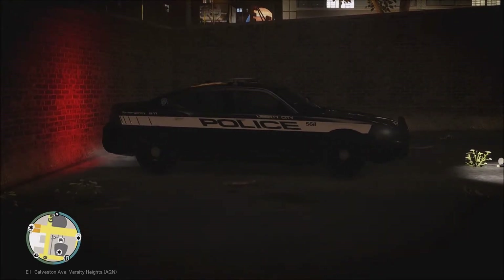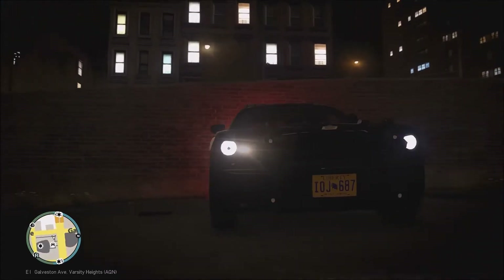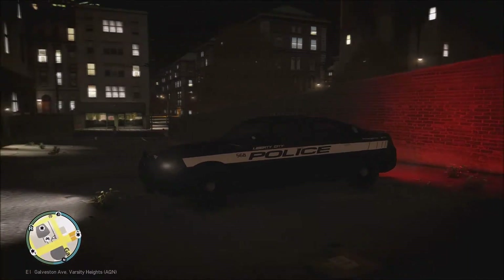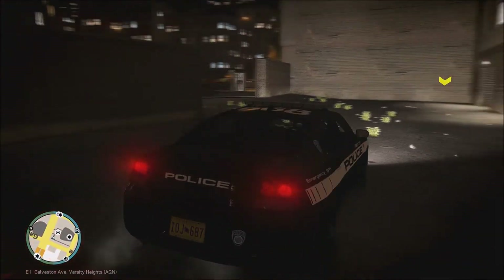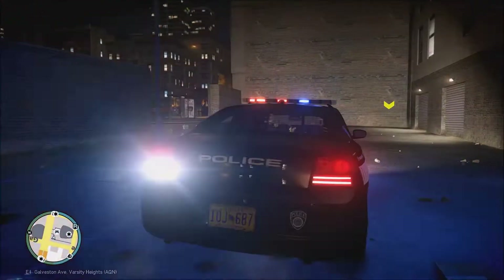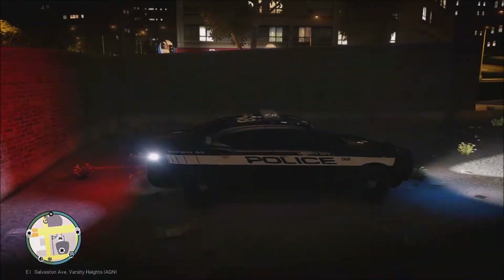Hello everybody, it's Redbeard Anubis, and welcome back to another episode of LCPDFR. We are back with Sergeant Phillips in the 15th District. Today we're driving the classic Dodge Charger Police Interceptor — this is the 2010 body style and lower. It is a basic lighting setup.